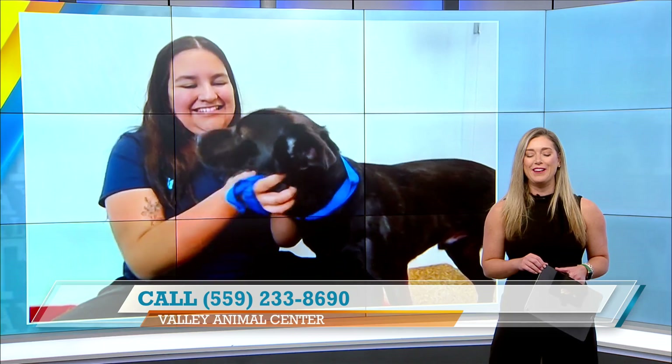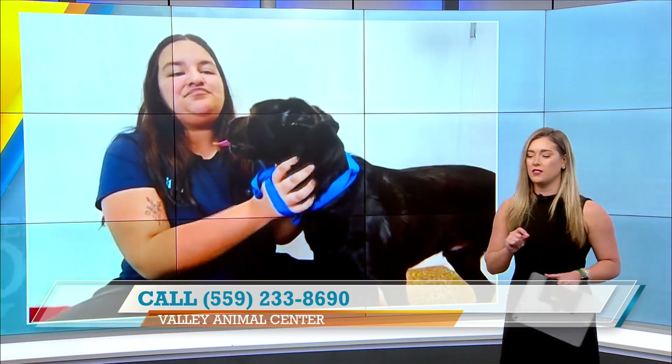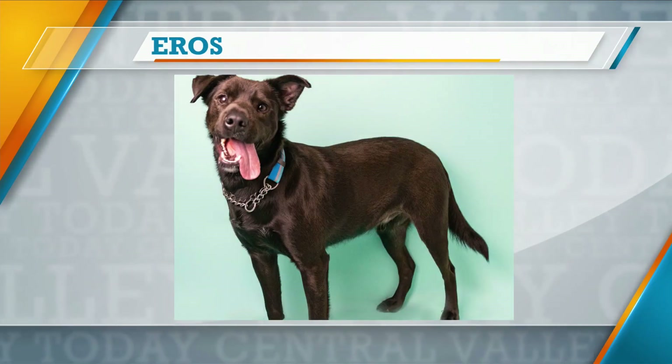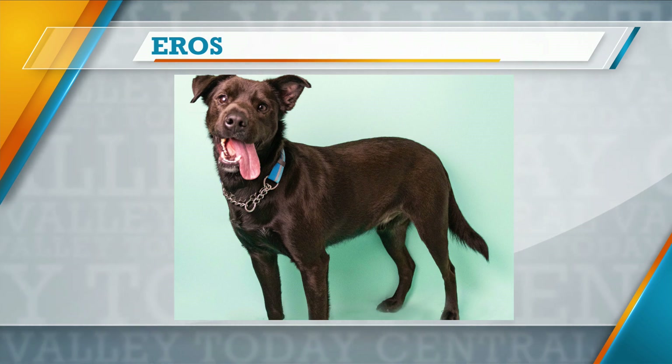I cannot get enough of his little ears — they're so uneven, I'm obsessed. How does Eros do with other dogs? Eros is great with other dogs. He loves doing play groups here with the other dogs in our shelter, especially here at our dog park. Even taking him and a couple of his shelter friends out to the pool — they love hanging out in that water.